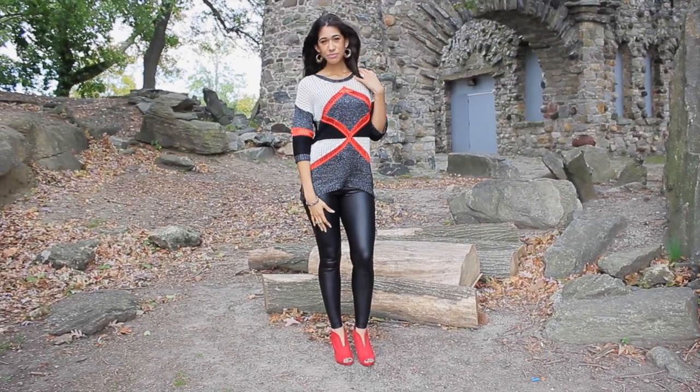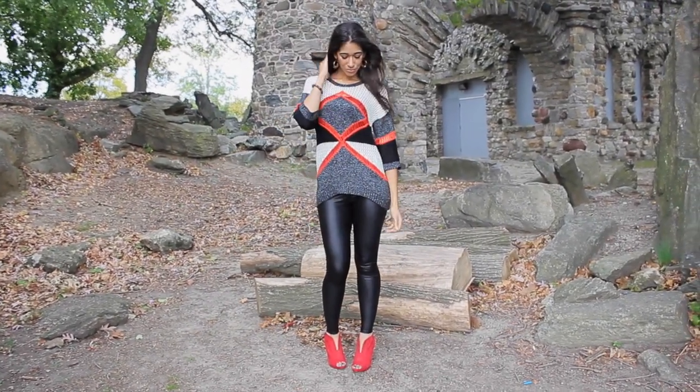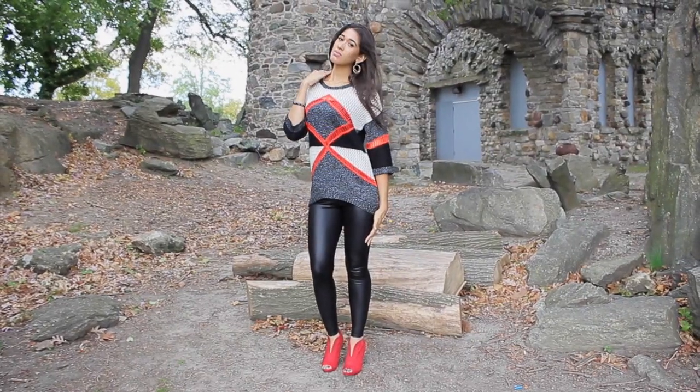Hey guys! Welcome back to my channel. This video will be on wearing and selecting the best shade of orange, one of this fall's 8 colors.